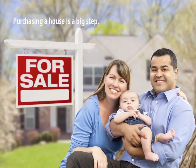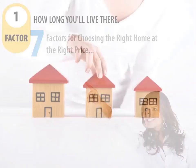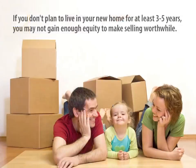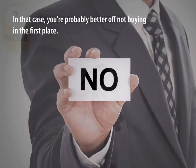Purchasing a home is a big step. Here are seven factors for choosing the right home at the right price. Factor number one: how long you'll live there. The transaction costs of buying and selling a house are substantial, including real estate fees, legal fees, selling in a down market, moving, etc. If you don't plan to live in your new home for at least three to five years, you may not gain enough equity to make selling worthwhile. In that case, you're probably better off not buying in the first place.